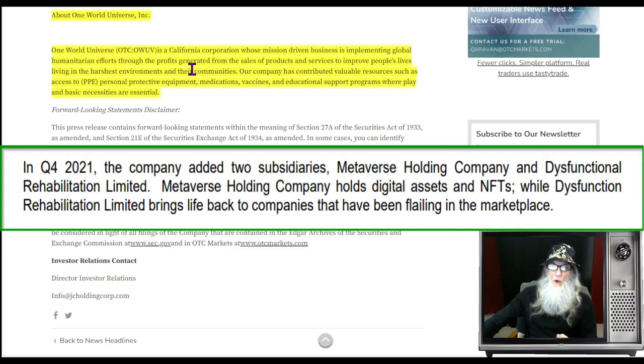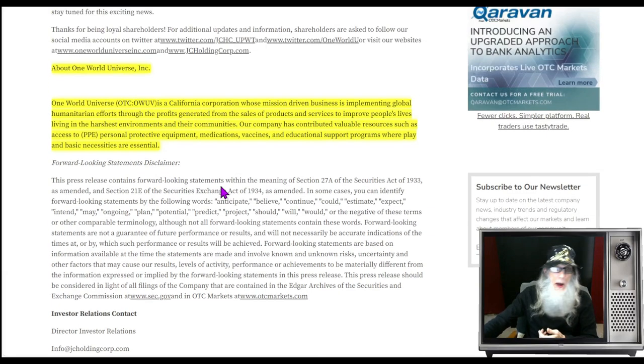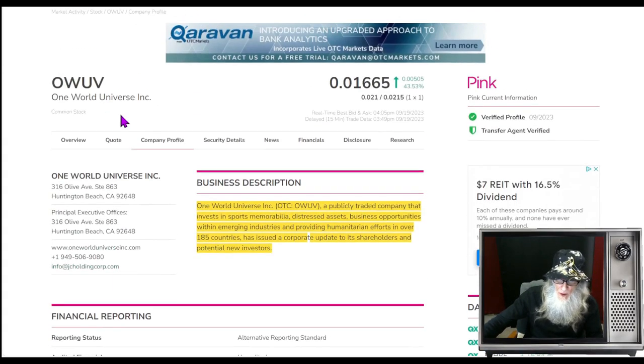One World Universe is a California corporation whose mission-driven business is implementing global humanitarian efforts through profits generated from sales of products and services to improve people's lives in the harshest environments. They have contributed personal protective equipment, medications, vaccines, and educational support programs. They mention this over and over in their press releases — helping the world with all their beneficial activities.